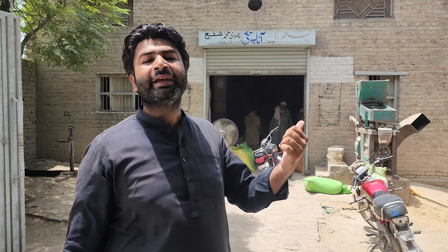Today we have to take a look at the sarso (mustard). Here is gandum (wheat) and chawal (rice) and a machine. Let's go and see how the sarso comes out.